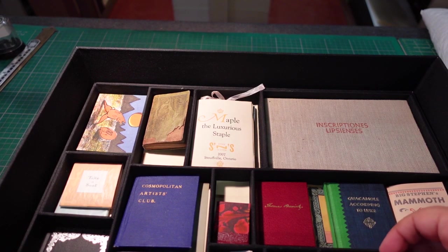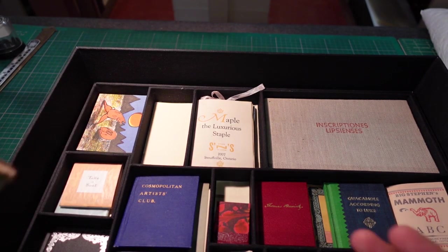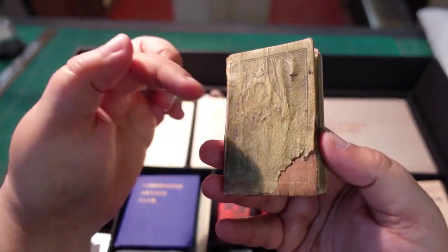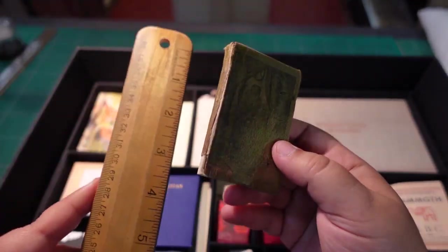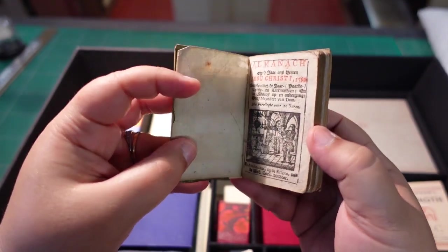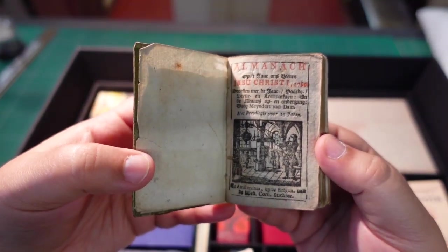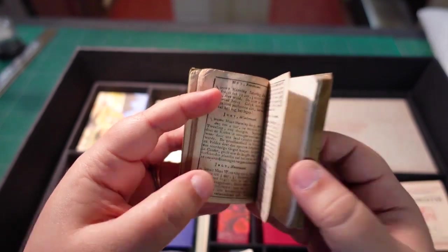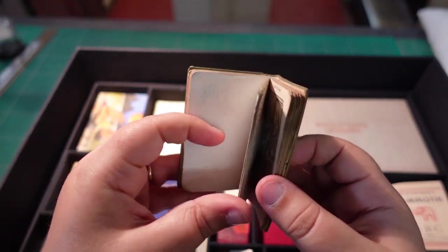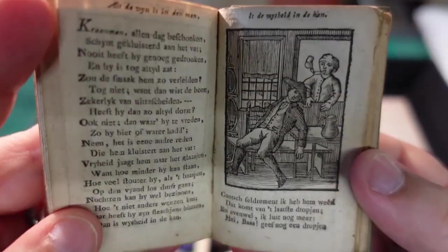We had to organize this by donor because that's how our collection is organized in general. So this box contains books that are not only contemporary — from just a few years ago — but also very old books that are leather, and you can see here the wood chips, so this is very, very old. This is probably closer to three inches and is from 1799. We have this very elaborate library, and once again it's been printed. The details on the woodcuts are really impressive for just how tiny they are.